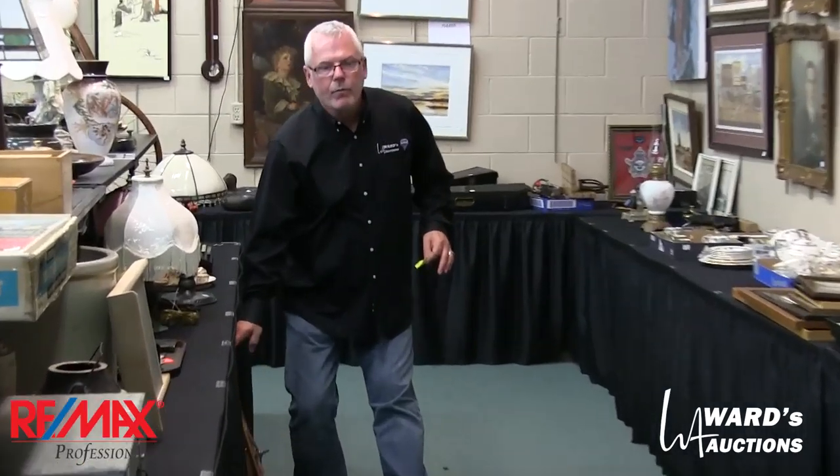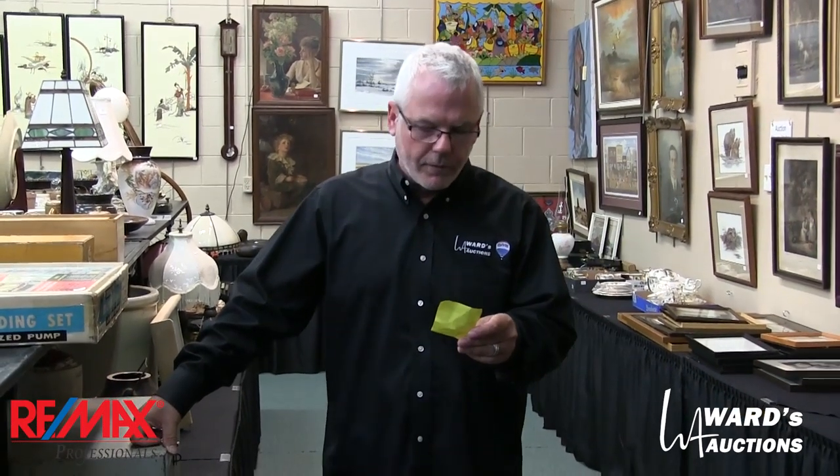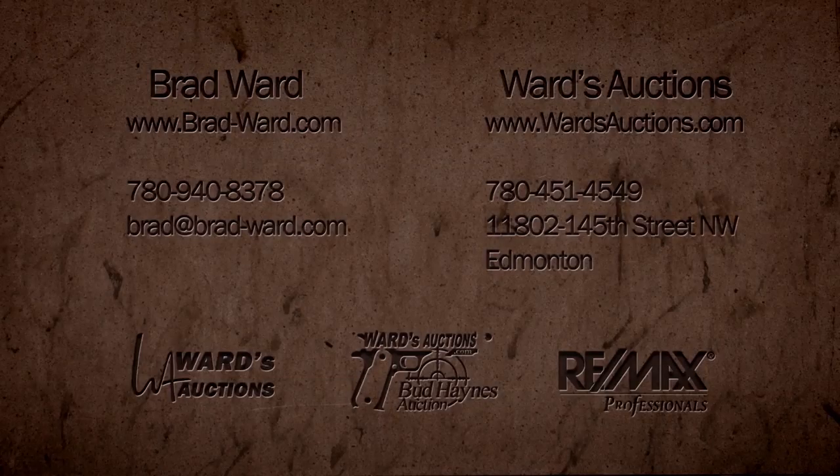Recap: Ward's Auctions, 11802 145th Street, Edmonton. Viewing is Friday, June 10th, 2016 from 4 o'clock till 8 o'clock. The sale is Sunday, June 12th starting at 11 a.m., and Monday, June 13th starting at 6 p.m. The office number is 780-451-4549, my cell is 780-940-8378 — it'll be in the YouTube notes. The website has all the information including the upcoming firearm sale. Ward's Auctions dot com. Thanks for watching, see you there.